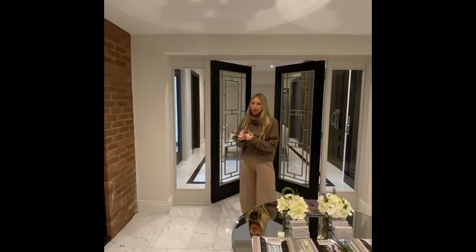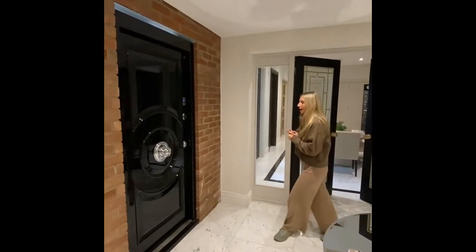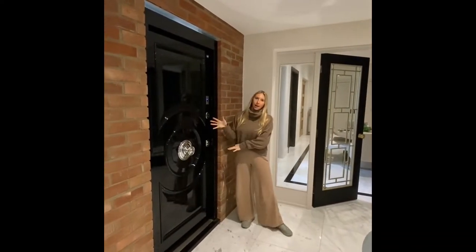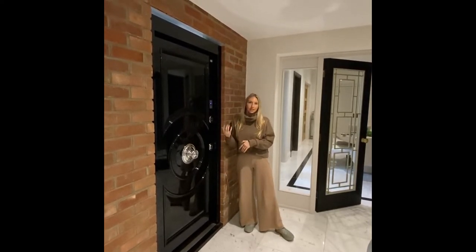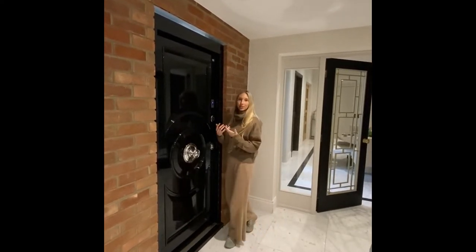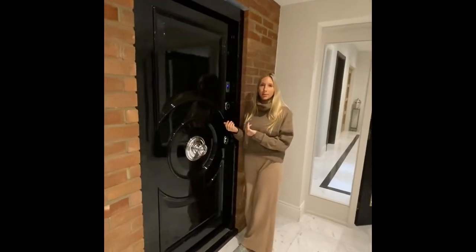I'm going to start with our high security external door. This is what we have on display — it's a high gloss royale door but it can come in all different finishes and designs. Anything that you see we can often make because they're all made to order.